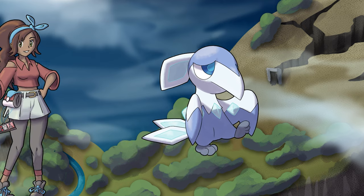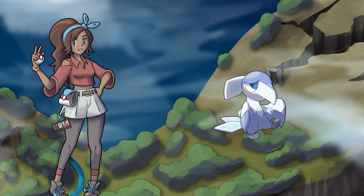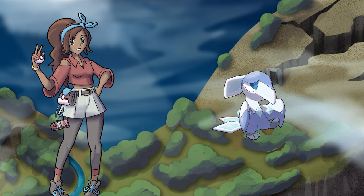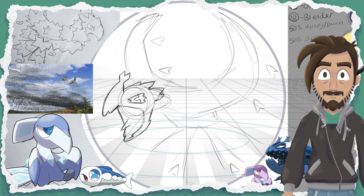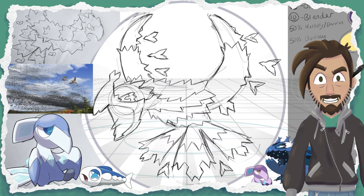You honestly feel a little bad for this cutie and decide that it would be best to catch it. But as soon as you enter battle, something strange happens — a bunch of other Phrygian flock in out of nowhere and join together. Just like Wishiwashi from the Alola region, we have a bunch of individuals coming together to approximate the appearance of a much larger animal.